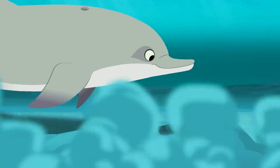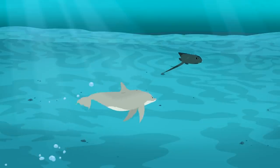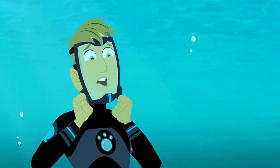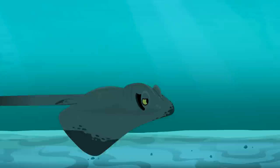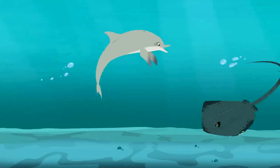I think they were watching where the Stingray was hiding. Be careful! Stingrays have a defense! Watch out for their whip tail with a stinger! Baby dolphins never listen.